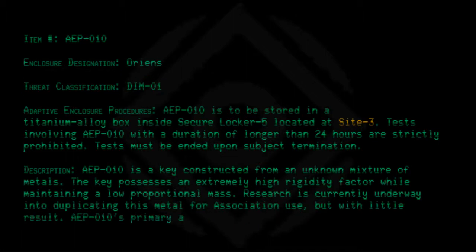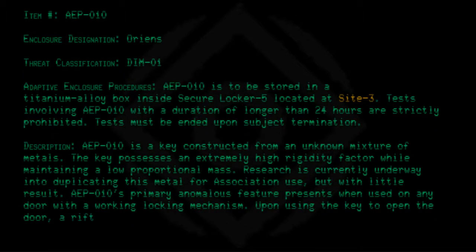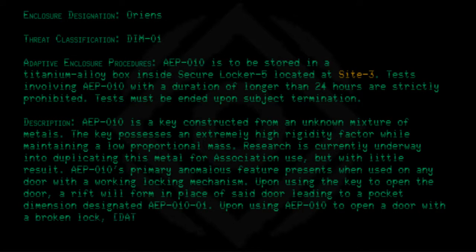AEP010's primary anomalous feature presents when used on any door with a working locking mechanism. Upon using the key to open the door, a rift will form in place of said door, leading to a pocket dimension designated AEP010-01. Upon using AEP010 to open a door with a broken lock, data is expunged.